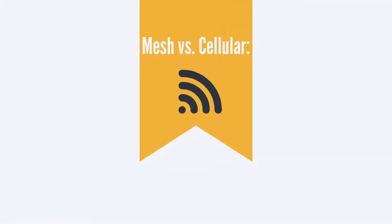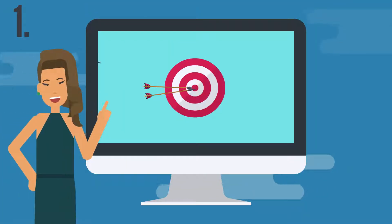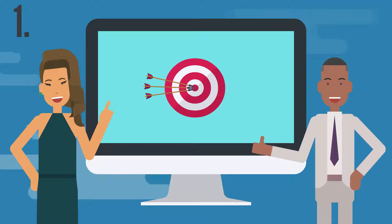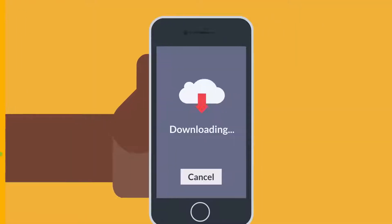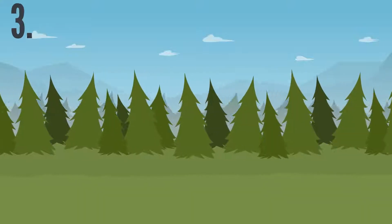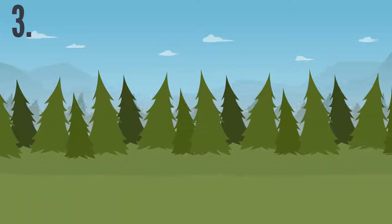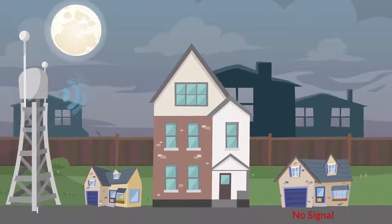Mesh versus cellular. The advantages mesh networks have over cellular are numerous: 1) bringing internet access to areas where people actually are, and not wasting signal strength and money broadcasting where people aren't; 2) having high signal strength — aka five bars — even if you're far from a tower or if it's raining; 3) overcoming physical obstacles like trees, hills, or buildings that would otherwise create dead zones in other types of networks.